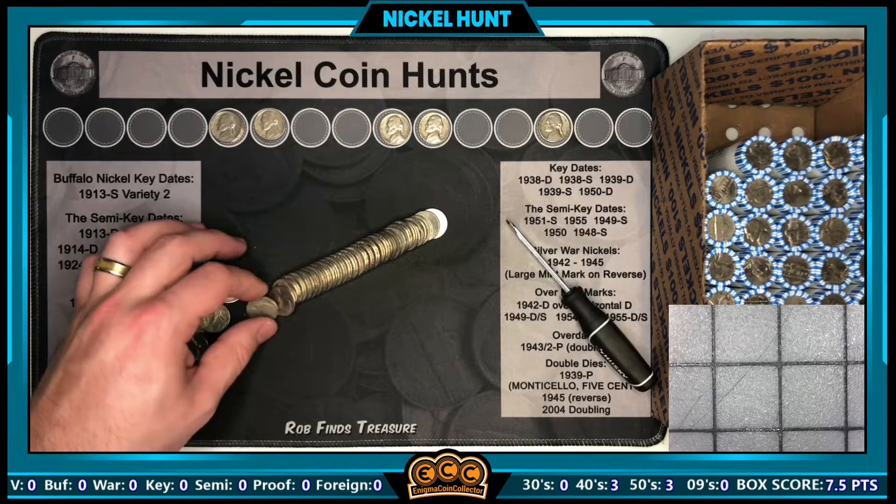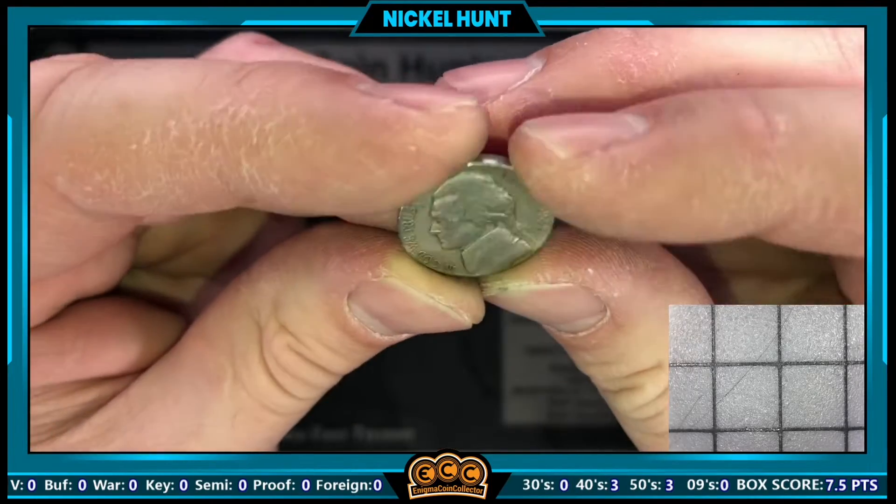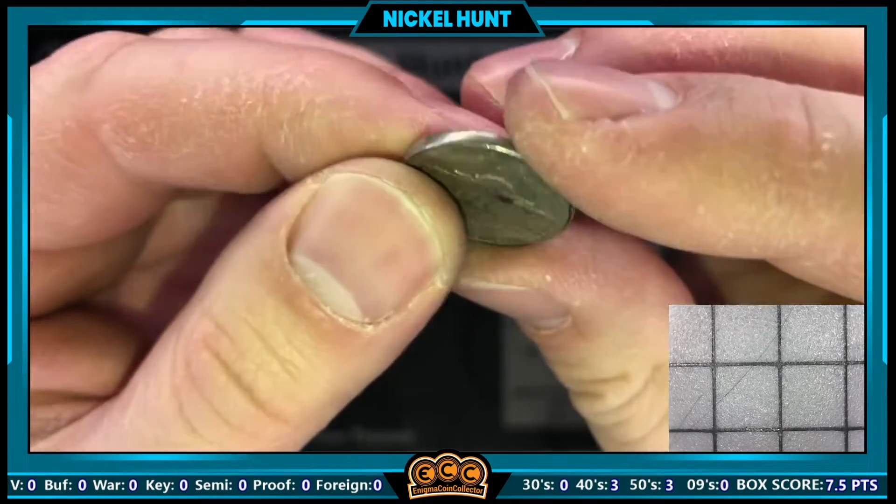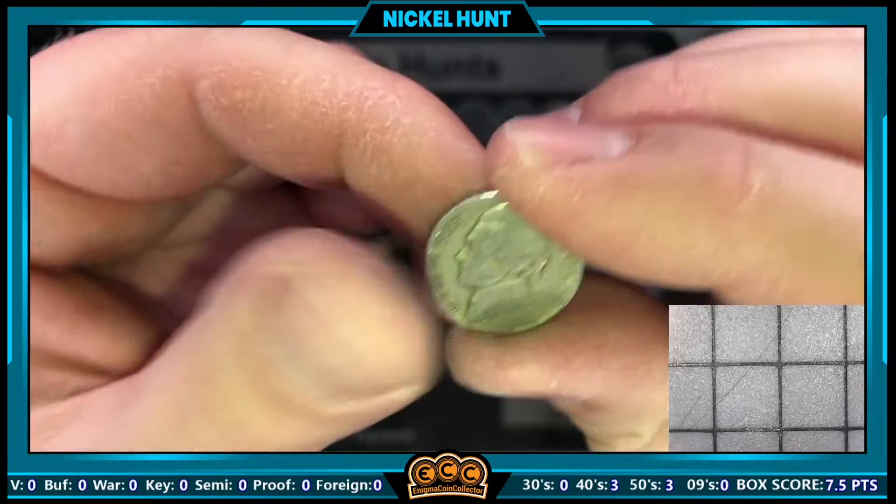Roll number ten — our next find is a 1941 out of Philly. Roll number eleven we've got a 1942 that had some gunk on the date, so I had to use my fingernail to remove it, but it is a 1942 non-silver nickel out of Philadelphia.